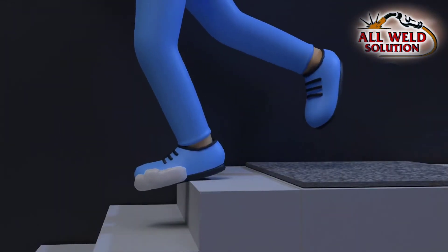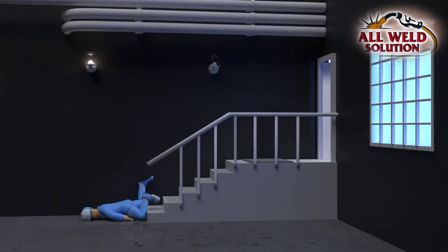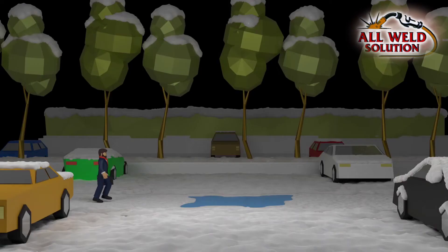Example one: an employee slipped as he entered the building and fell headfirst down a flight of stairs, hitting the concrete floor 1.3 meters below. He died as a result of his injuries.